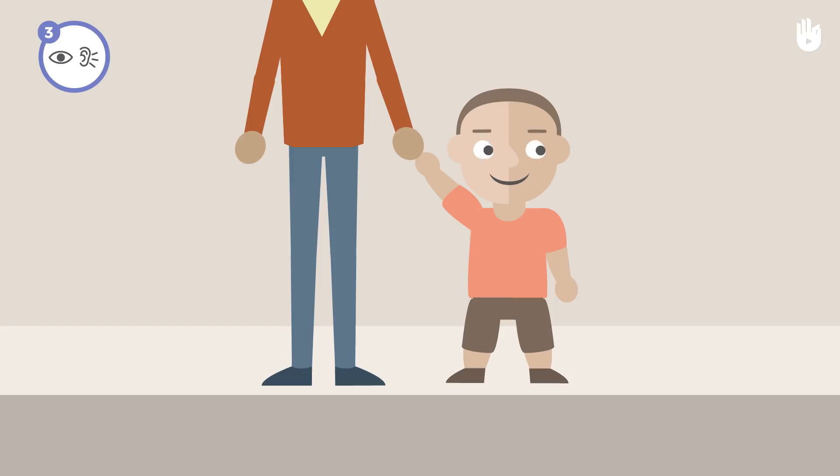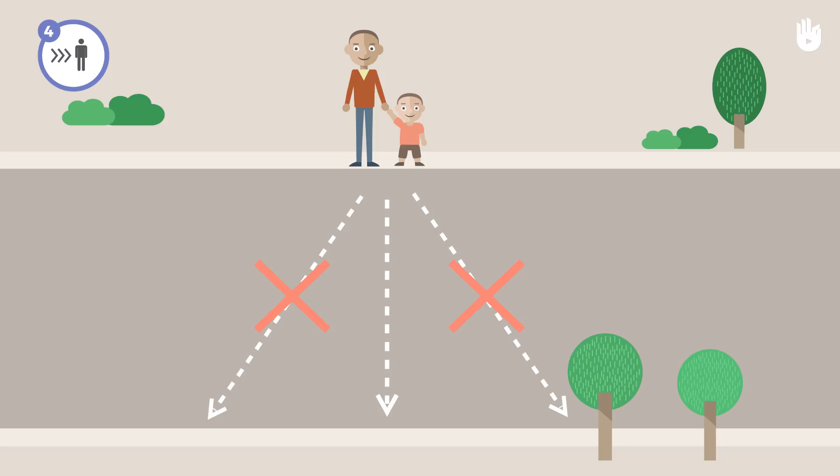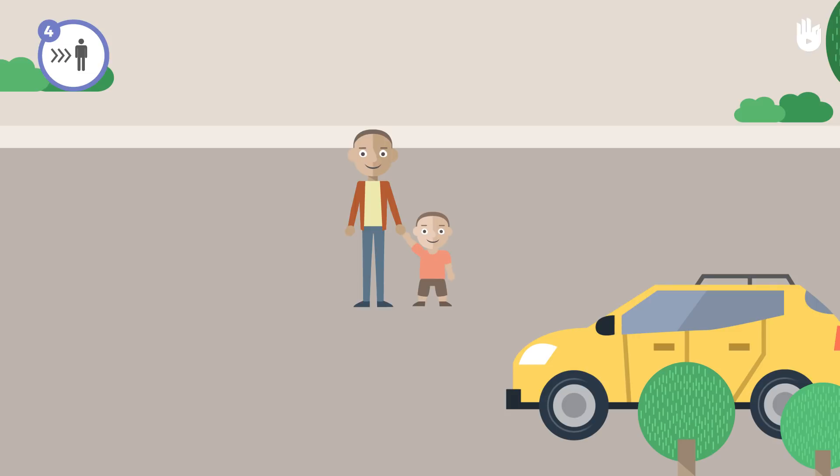Cross quickly. Cross the street to the side directly opposite you, as it is the shortest route. Walk quickly, but do not run. When crossing, listen carefully. Look both ways and be as visible as possible. I cross quickly, but I don't run, all the while looking left and right.